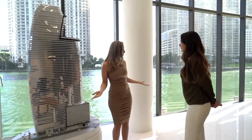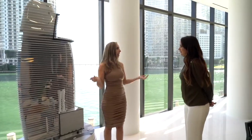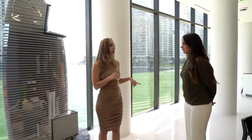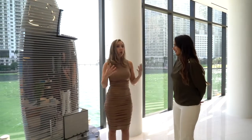We have Zuma, Novikov, Cipriani, Il Gaviani, and there's a new New York-based restaurant coming right in front of us. We're right in front of the water — the last waterfront lot in the downtown Brickell area, which made this a really valuable lot.